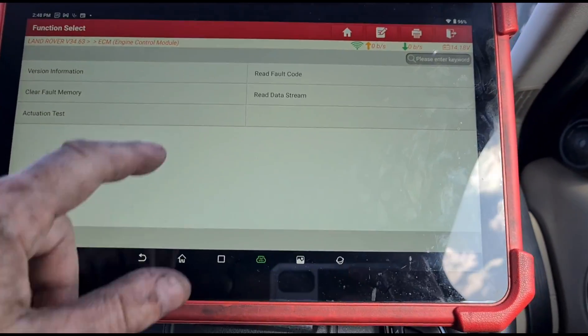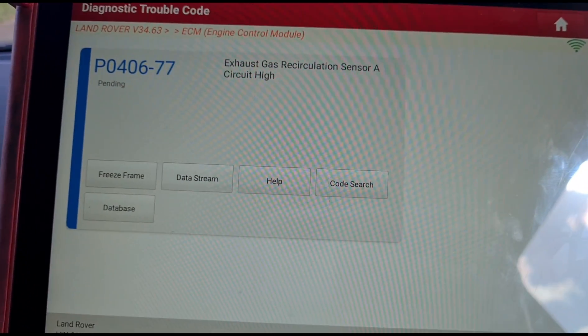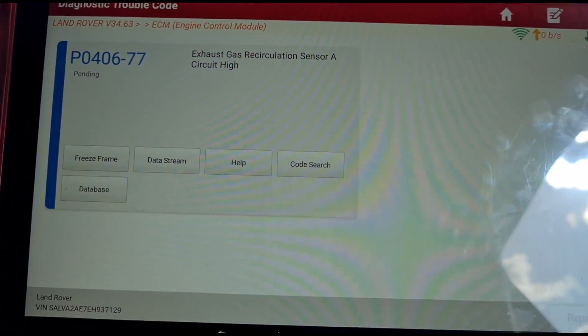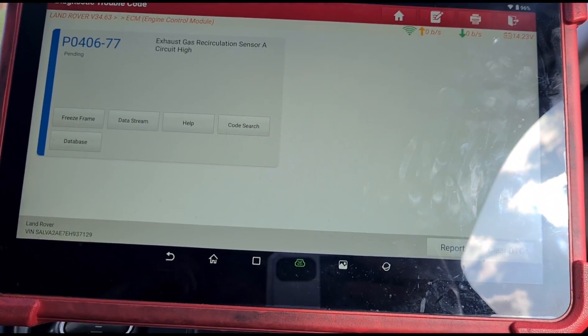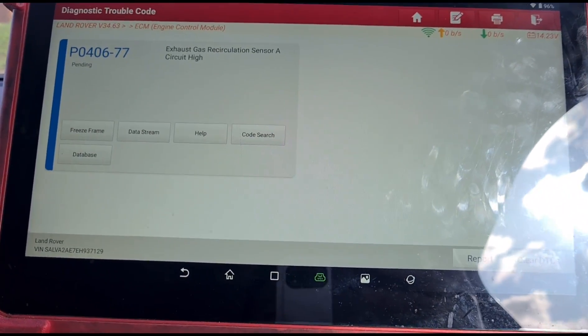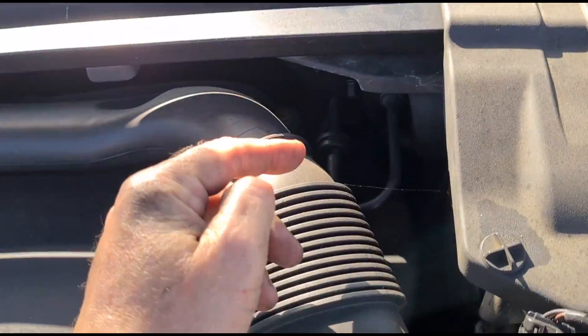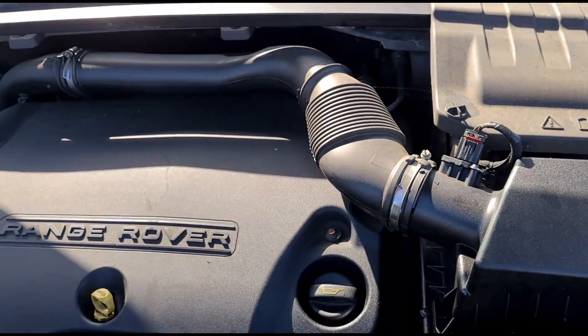Back from the test drive — we have the EGR valve fault back: P0406-77. So it's likely going to need a new EGR valve. It's in a really difficult place on these cars — we'll get the bonnet back open and I'll show you. Just here you have the EGR pipe, but that runs down the back of the engine — it's right down there.